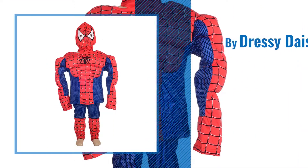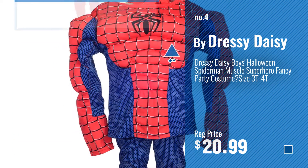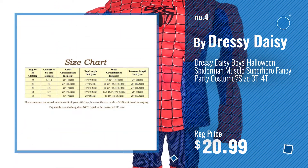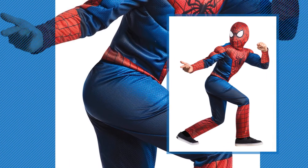Number 4, by Dressy Daisy. Number 5, by Rubies.